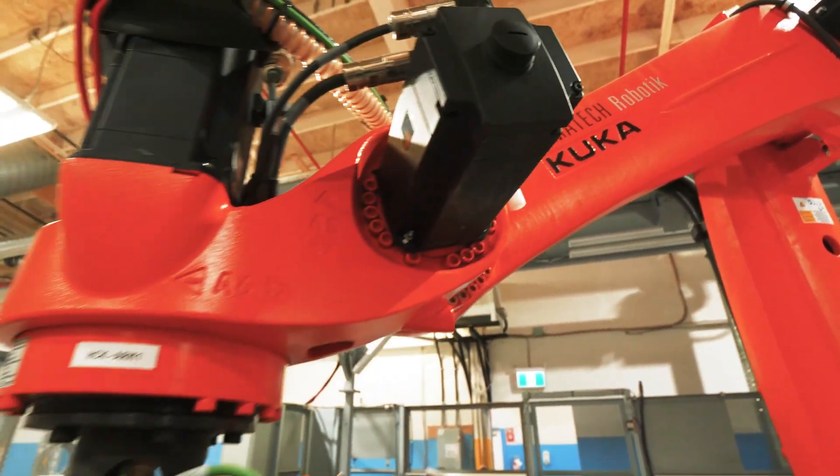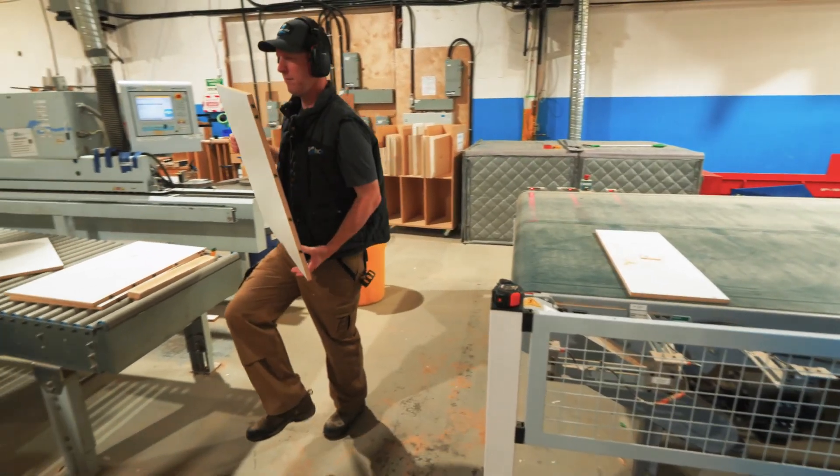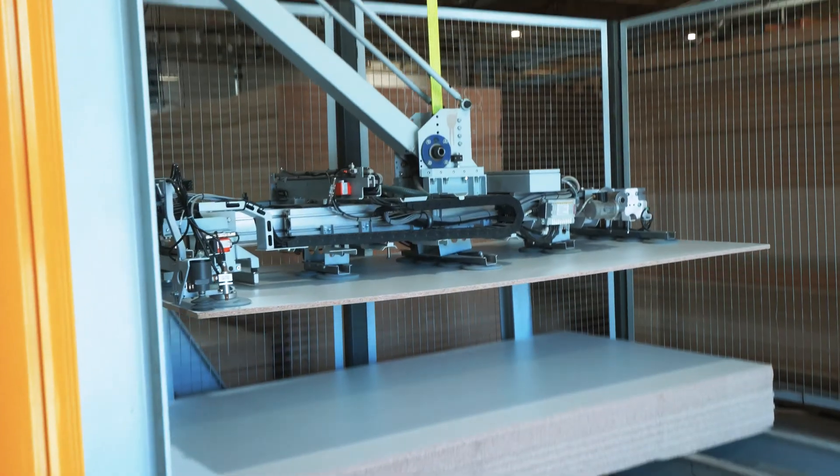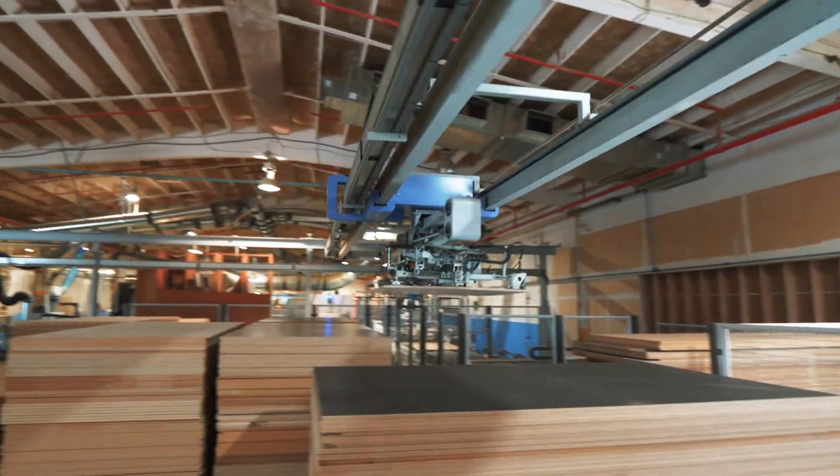Most of our staff enjoy coming in now — they like to be partnering with a company that is pushing the boundaries, trying to get more involved in automation and technology, which is exciting.